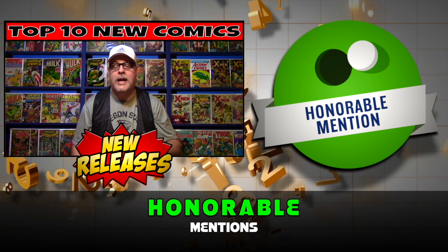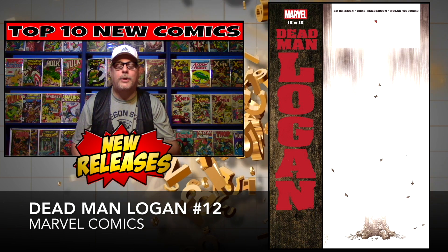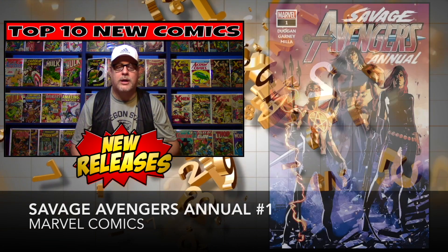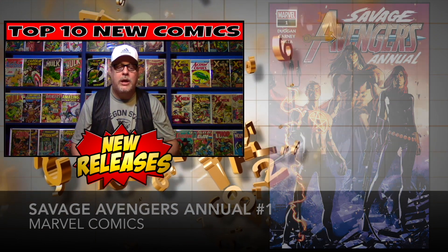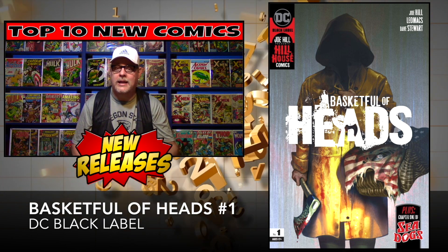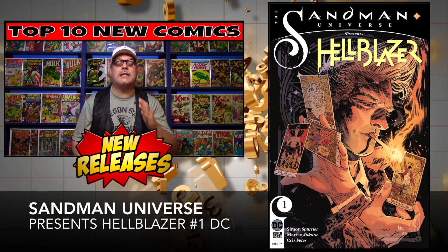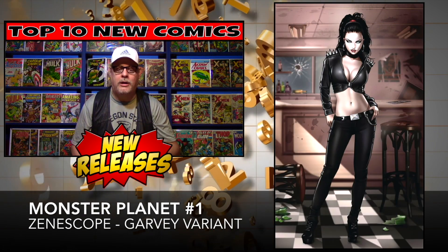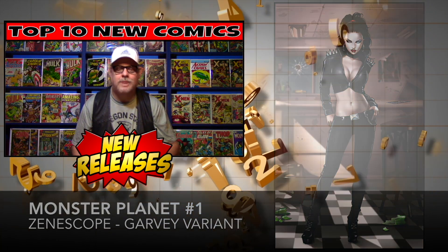That's my top 10 picks for October 30th, 2019, but there are a ton of books coming out this week, so here are some honorable mentions: Dead Man Logan number 12 — the series is coming to an end and there's a first appearance at the end; Savage Avengers Annual number one — first appearance of the new team; Basket Full of Heads number one — another DC Black Label; Sandman Universe Presents Hellblazer number one — a one-shot Black Label; and Monster Planet number one by Xenoscope — great-looking variant cover.